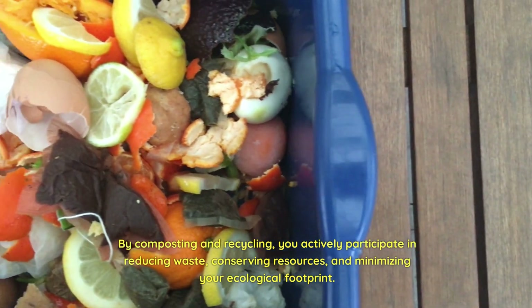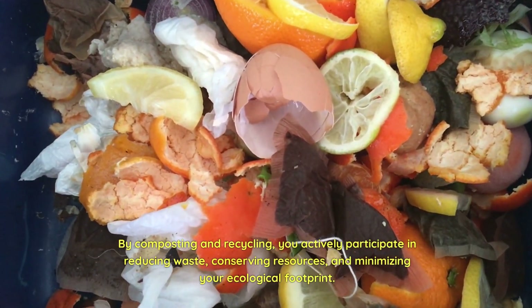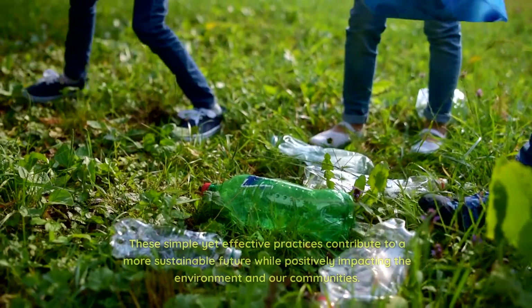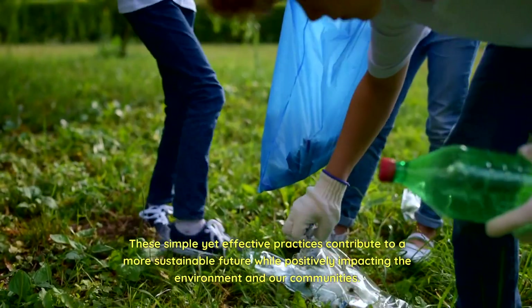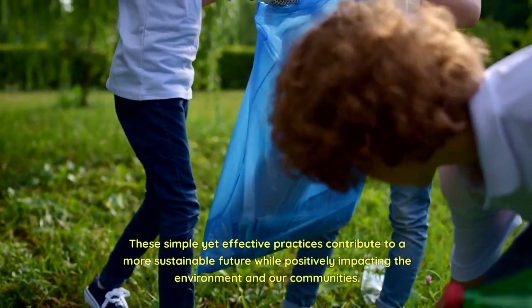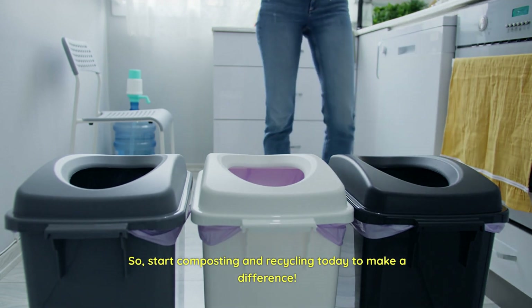By composting and recycling, you actively participate in reducing waste, conserving resources, and minimizing your ecological footprint. These simple yet effective practices contribute to a more sustainable future while positively impacting the environment and our communities. So, start composting and recycling today to make a difference.